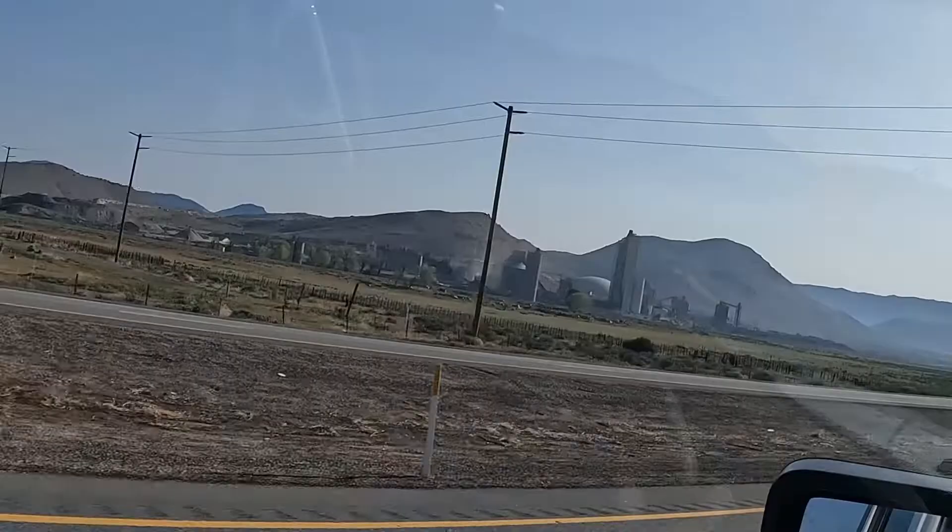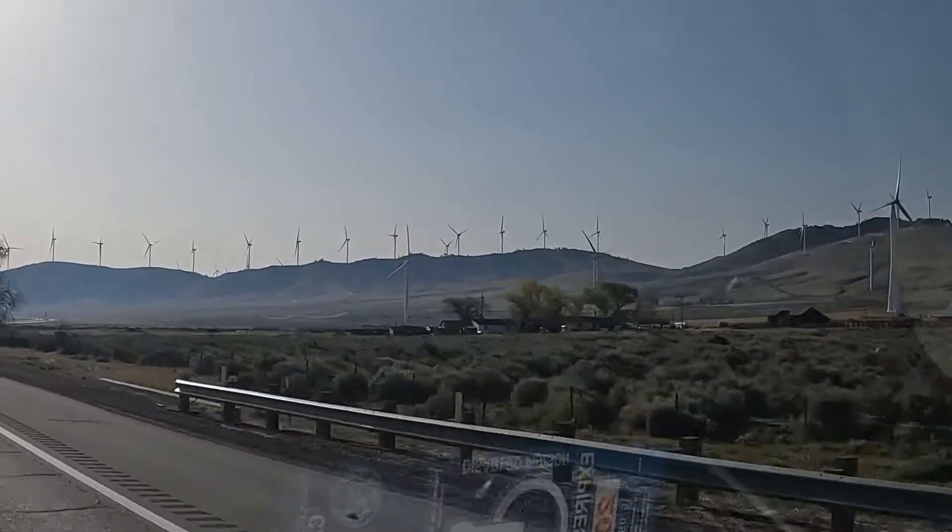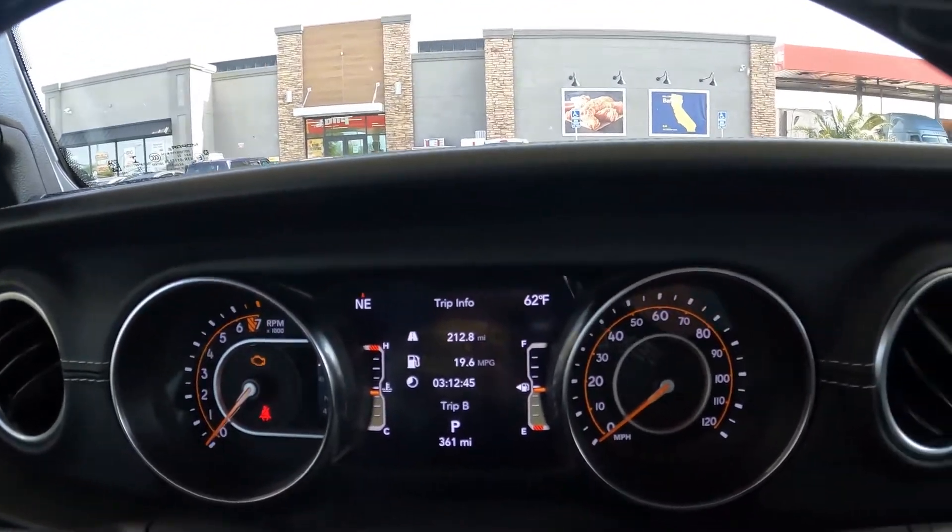We're about halfway to Vegas and we are in Barstow, California at a truck stop Pilot. Gas prices are $5.54 for unleaded fuel here. Let's take a look at our miles so far — we are at 212.8 miles and the screen says 19.6 MPG. It's been a mixture of mountain driving and flatland driving, high desert and agricultural. So about 20 miles per gallon — we're going to fill it up right now and see what we actually got.